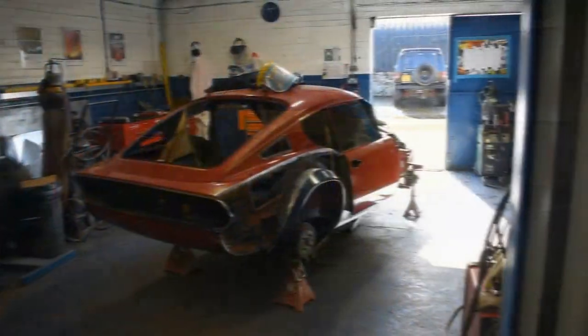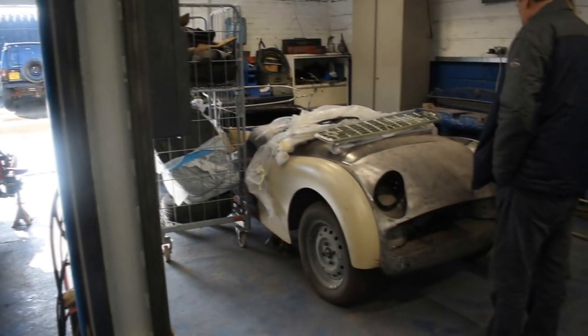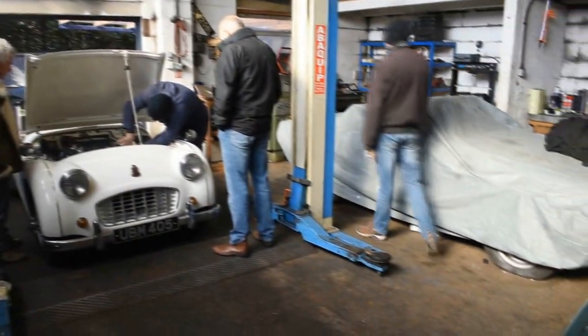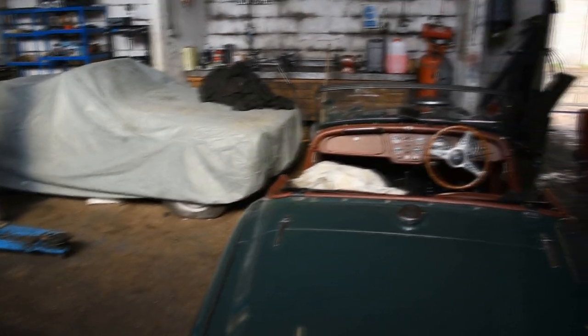The workshop at TRGB is one of the good old-fashioned style ones. There's none of this business of super clean, super tidiness. It's just a good old-fashioned workshop with good decent old-style mechanics who know what they're doing, and they do a great job.